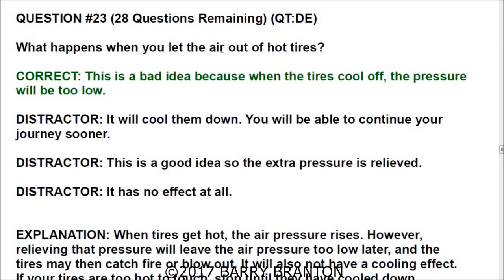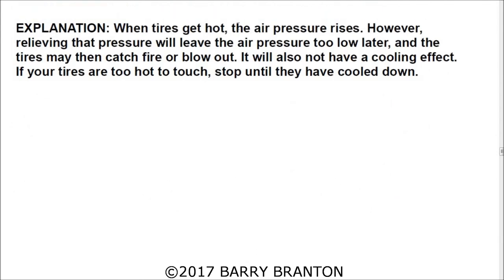Question number twenty-three: What happens when you let air out of hot tires? This is a bad idea — when the tires cool off, the pressure will be too low. When tires get hot, air pressure rises; however, relieving that pressure will leave the air pressure too low later, and the tires may catch fire or blow out. It will also not have a cooling effect. If your tires are too hot to touch, stop until they have cooled down.